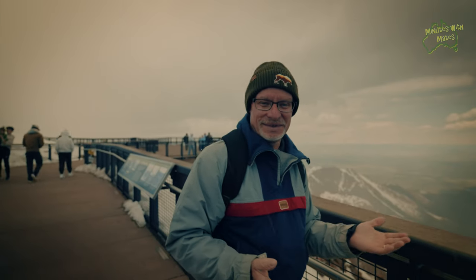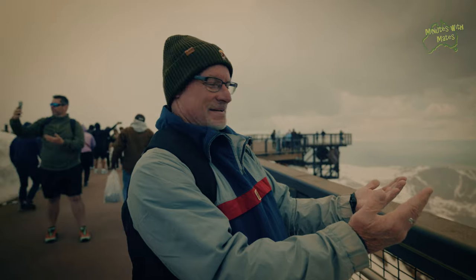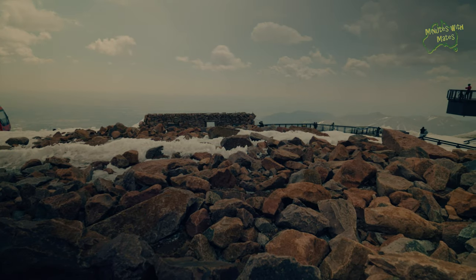We're up at the top and it started snowing, so that's pretty cool. That's pretty much two seasons so far in one day. It's really cold when it gets windy — you can see that icy stuff going horizontal. We got here and it was sunny and clear, and then within five minutes a cloud came over and it's snowing pellets on us. How amazing is that?